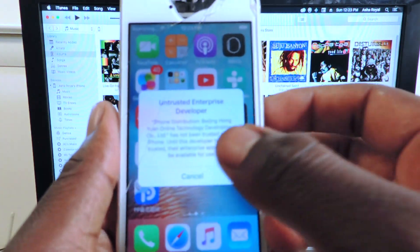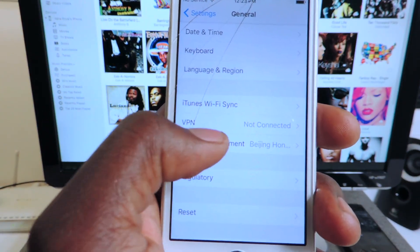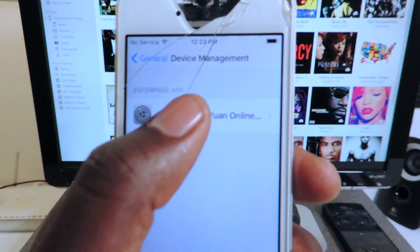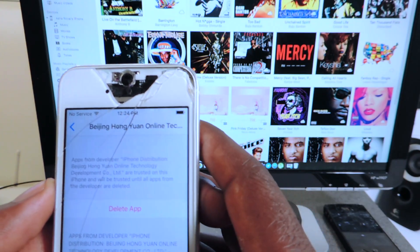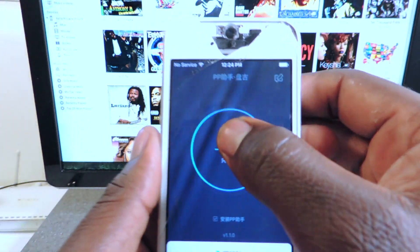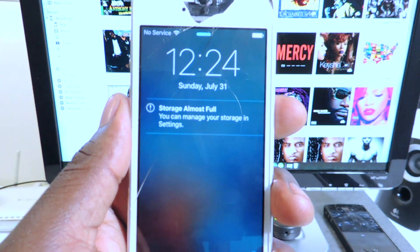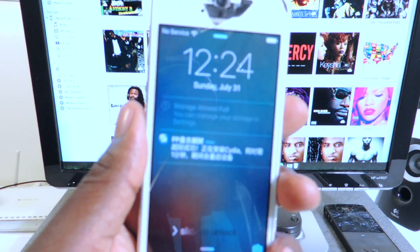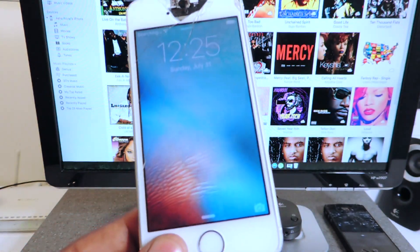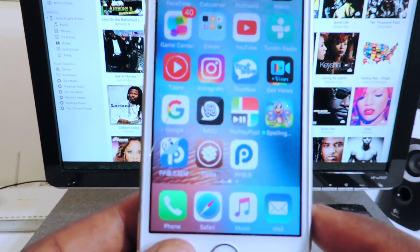Now open the app — it won't open, so we have to go to Settings, General, scroll down to Device Management. Now the app is verified. Tap on Verify, wait a little bit, and you should get that verified prompt. It's going to reboot. This is the new way to get the jailbreak without a computer, and this uses the year-long certificate. There we go — now we have Cydia right there on our device at the bottom.